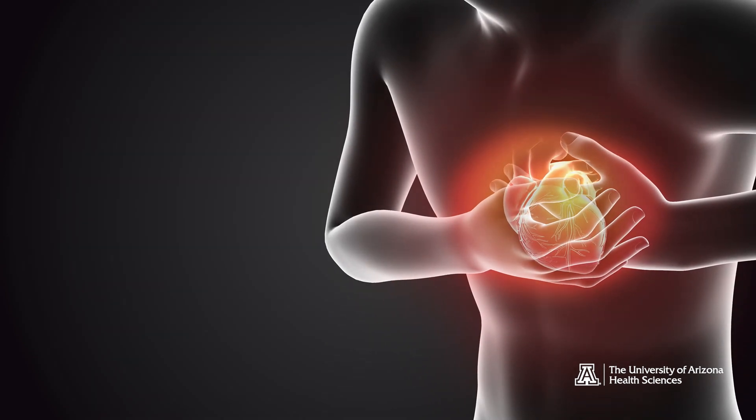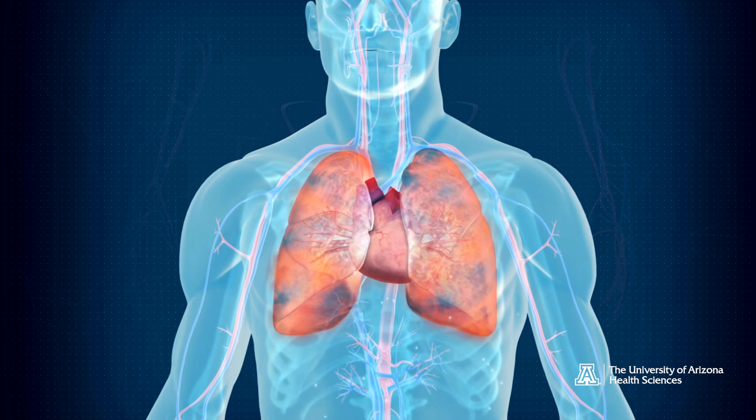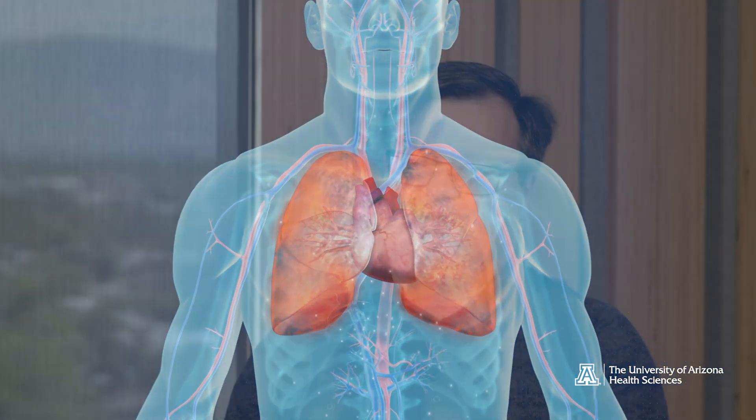Pulmonary hypertension is a silent killer. It's increased blood pressure in the pulmonary circulation. The problem is that increased blood pressure in the pulmonary circulation results in an increased heart load on the right side of the heart, and people eventually die from heart failure.